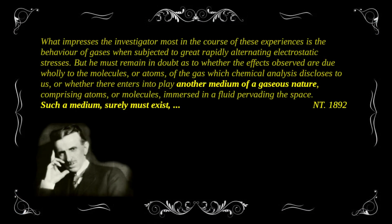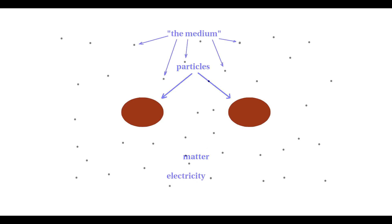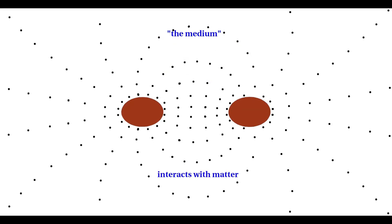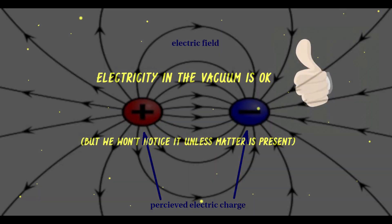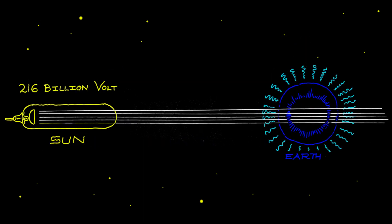First, we must understand how Tesla sees electricity — namely as a gaseous medium immersed in the fluid ether. Second, matter is formed out of this ether, and when electricity interacts with matter, charge is created. Third, we can — and actually do — have electricity in the vacuum, but it needs matter to show up as charge or current as we know it.